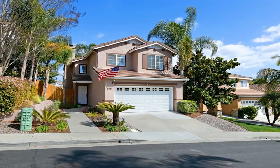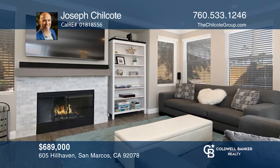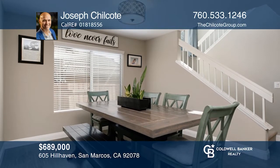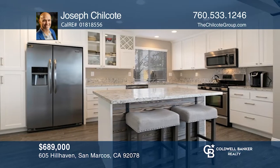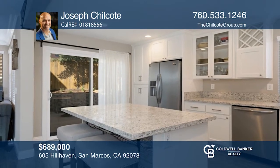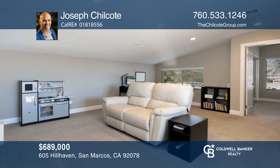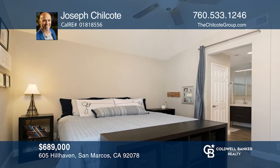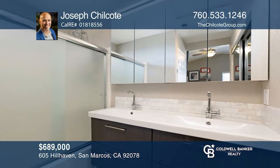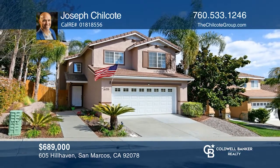This remodeled San Marcos home features a modified one-of-a-kind floor plan, crown molding, newer windows from 2016, and smart home features throughout. Enjoy an open concept layout with a highly upgraded kitchen complete with granite counters, a center island, shaker cabinets, a large sink, and stainless steel appliances. Upstairs is a loft unique to this model. The spacious master bedroom offers two large closets and an upgraded bathroom. Want to know more? Call Joseph Chilcoat today.